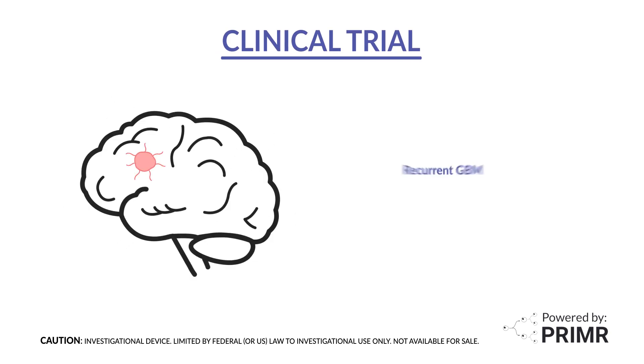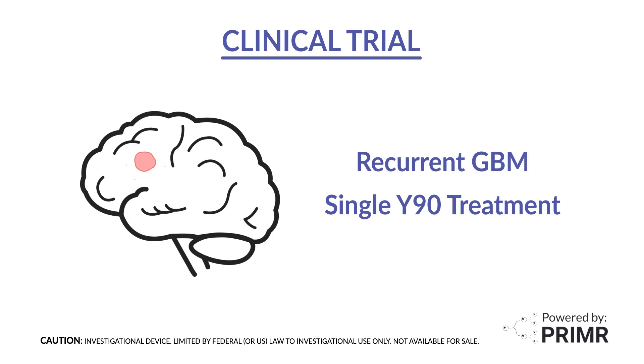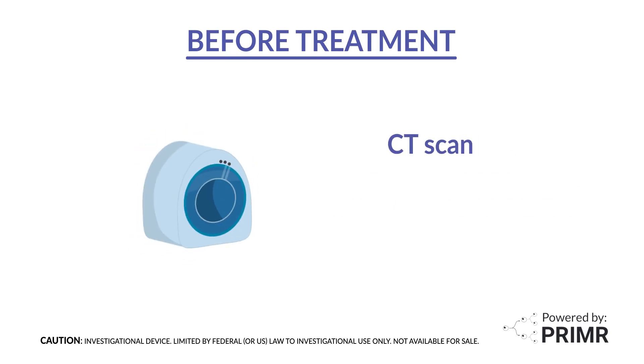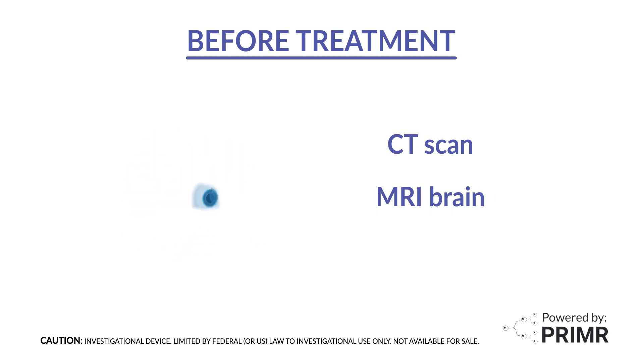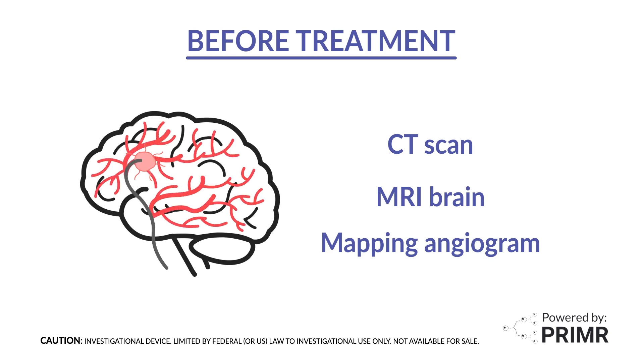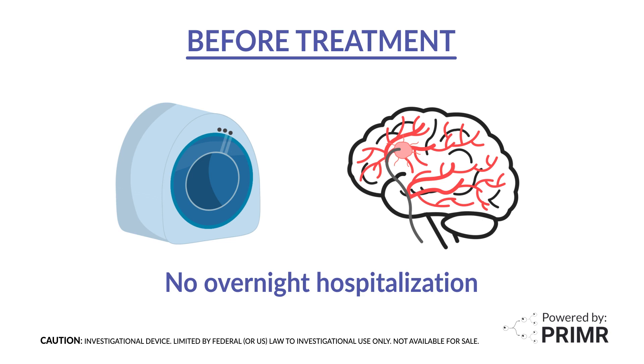In this clinical trial, patients with recurrent GBM will receive a Y90 treatment injected into the cancerous tumor in their brain. Before the Y90 treatment, all participants undergo imaging with a CT scan and an MRI of the brain to measure the tumor size and exact location. Next, patients will have a mapping procedure using cerebral angiography, where doctors place a catheter to inject dye to map out the blood vessels of the brain that supply the tumor. During the angiogram, doctors will find the exact location and target treatment zone for the recurrent GBM tumor. These procedures do not require overnight hospitalization.